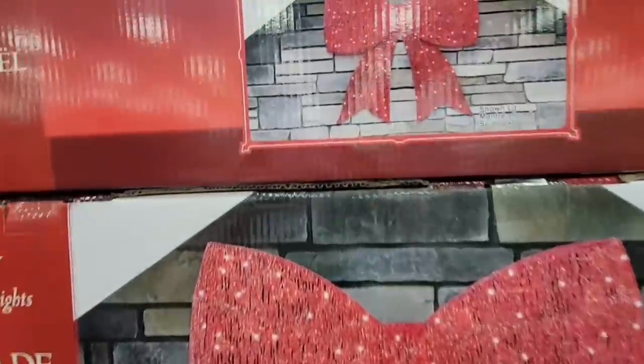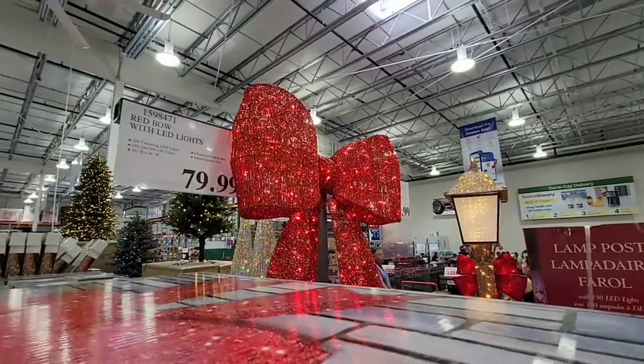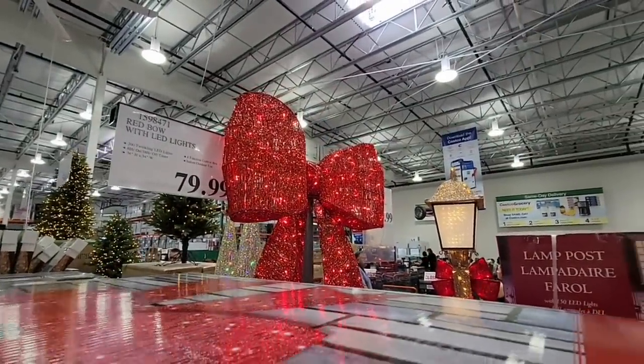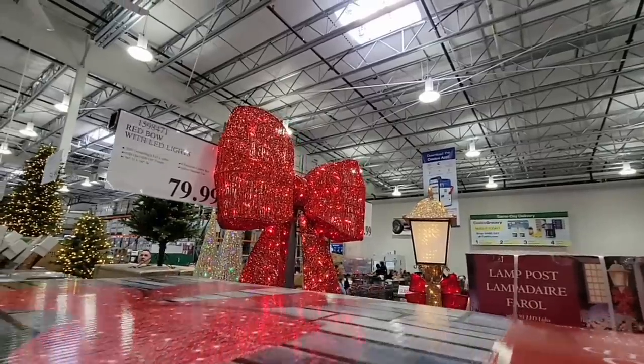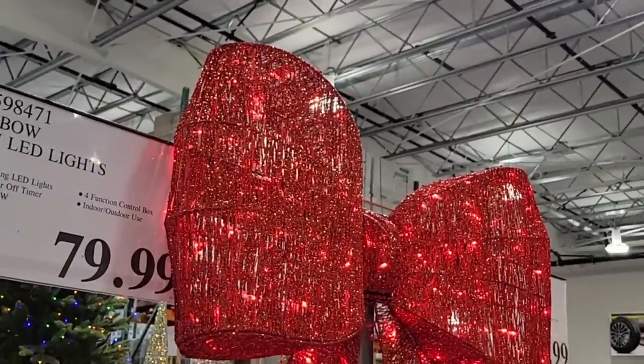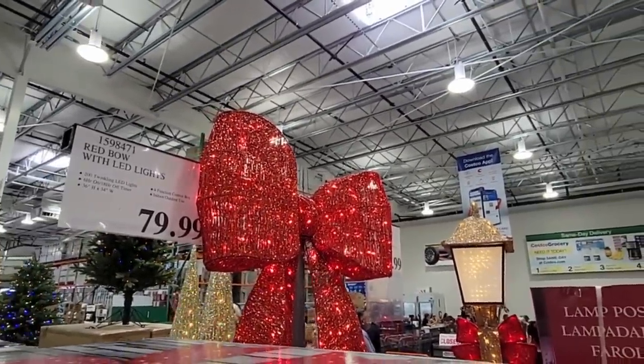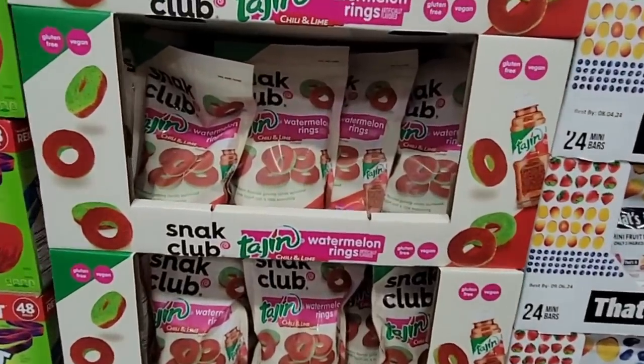The bow with LED lights is so pretty — again it's indoor or outdoor. Look at the size of that, absolutely gorgeous. There's a lot of glitter in there with the red lights. It's $80, but again these are items you can use year after year.